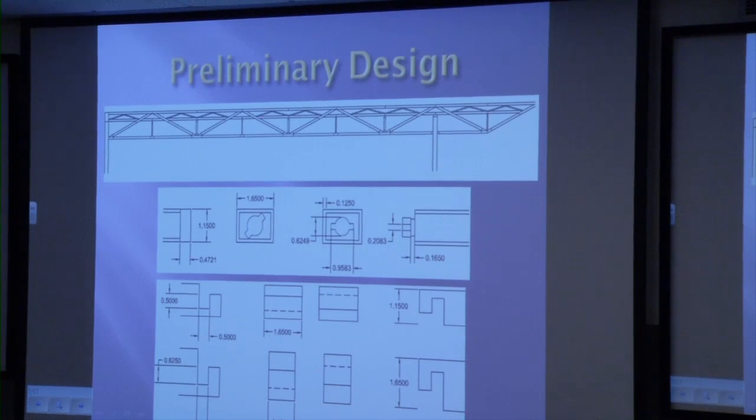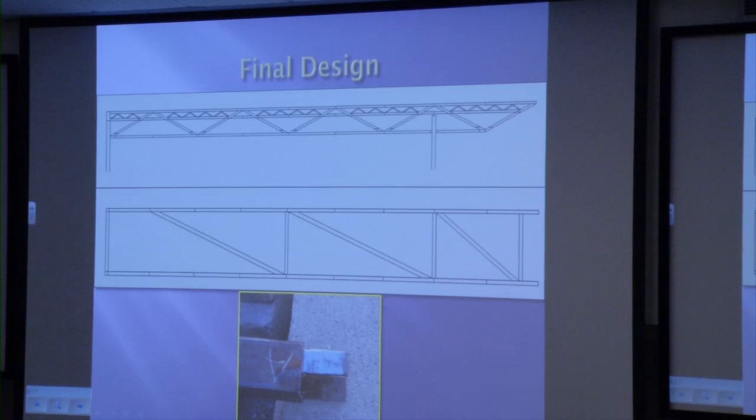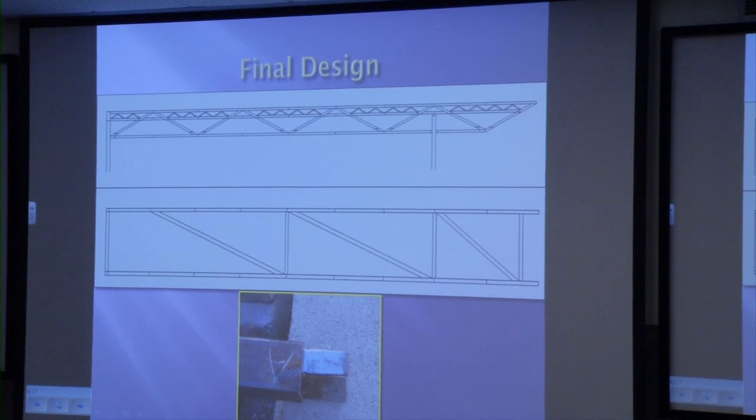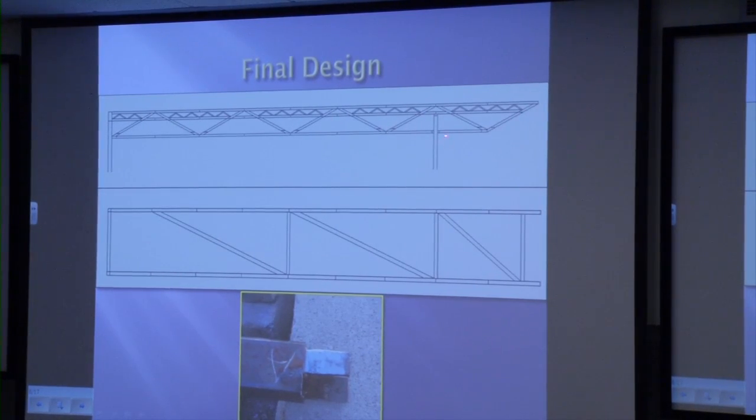After coming up with our preliminary design, we decided to take a much more simplified approach for the final design. We went with a modified Warren truss. One of the main things to realize is there are no more vertical members, because when testing the bridge, the vertical members held zero to no load. So we were able to take them out to reduce the weight and simplify the design.